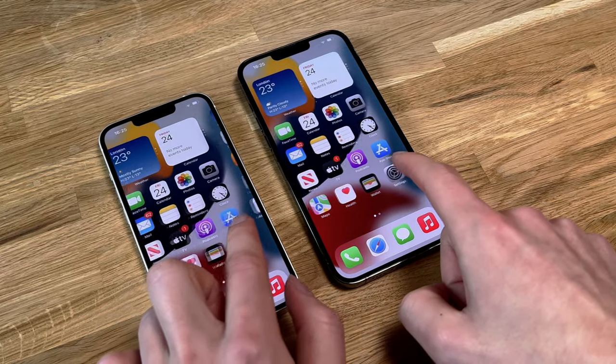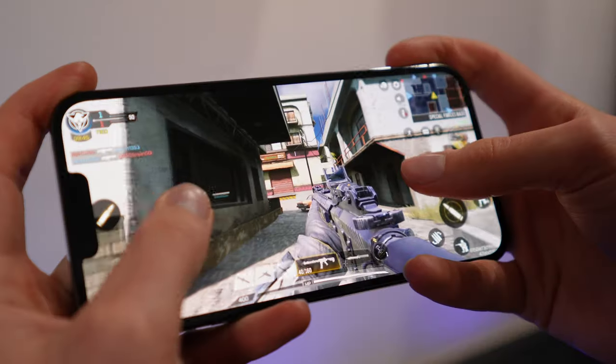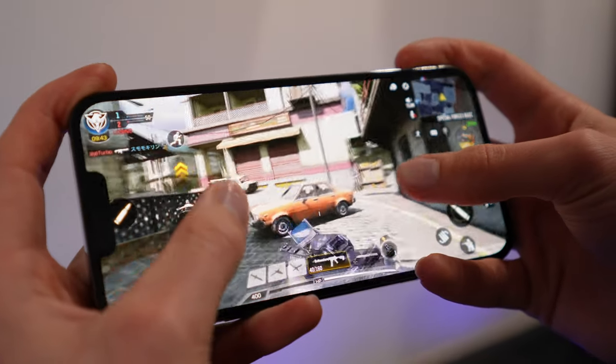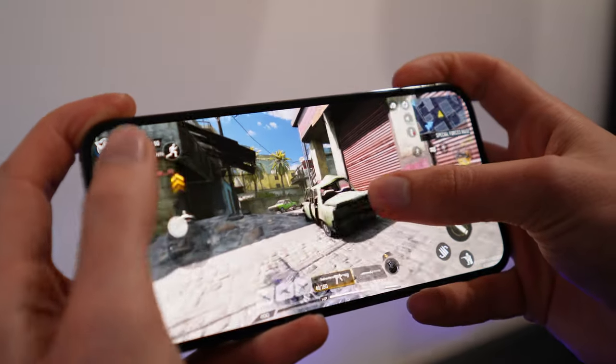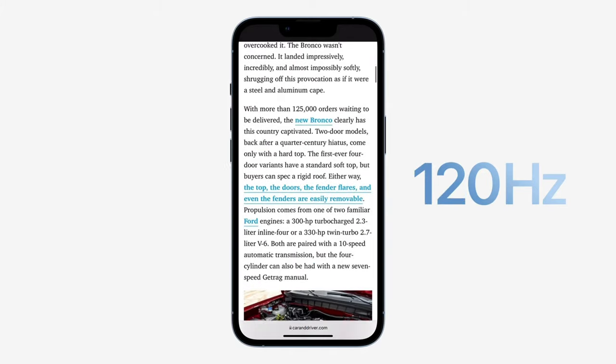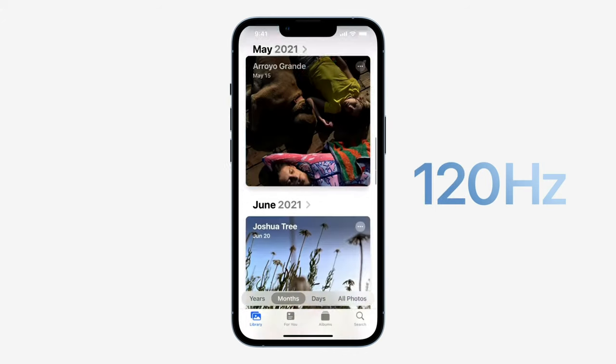The new ProMotion display is brilliant. App animations feel more responsive and smoother, and gaming will also see huge benefits, just like on the iPad Pros. However, during my testing, many apps are still waiting to be updated for 120Hz support. A cool thing about ProMotion is that it is adaptive, changing the refresh rate to match the task you're doing, which helps optimise battery life and usage.